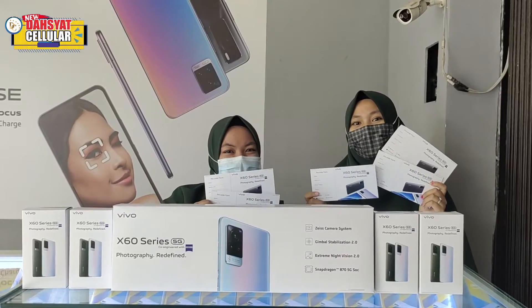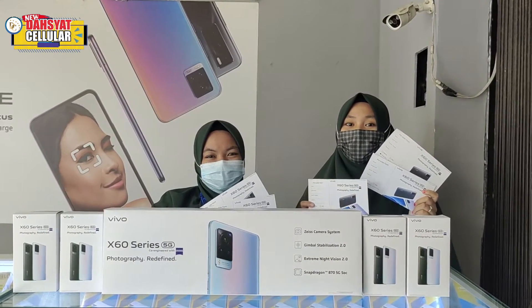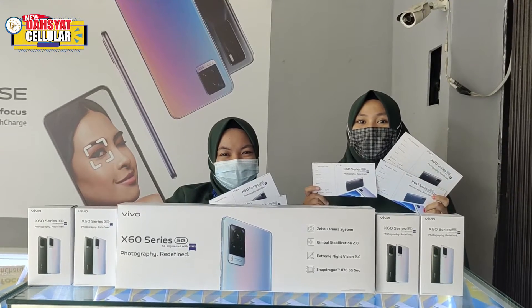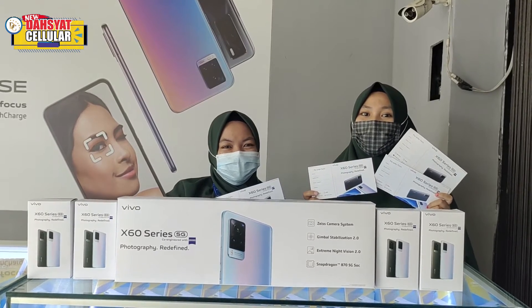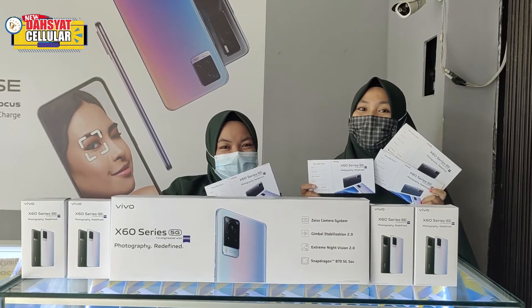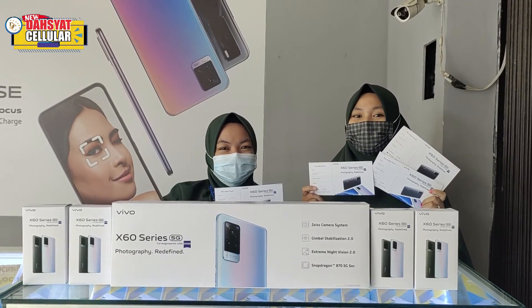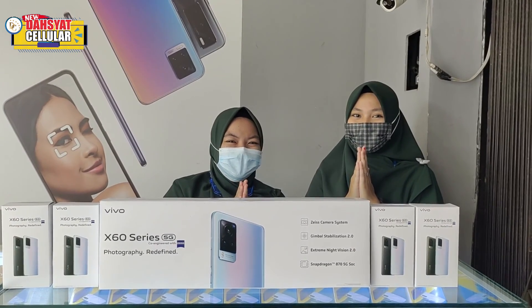Keuntungan tersebut didapat di X60 dan X60 Pro. Bagi yang mau ikutan PO, langsung ke Dasyat Cell Grocer. Alamatnya di Jalan Gepati Amir, 200 meter setelah lampu merah, jalan belok pertama. Wassalamualaikum warahmatullahi wabarakatuh.